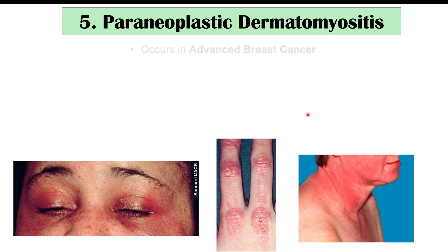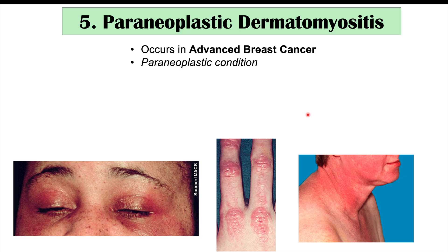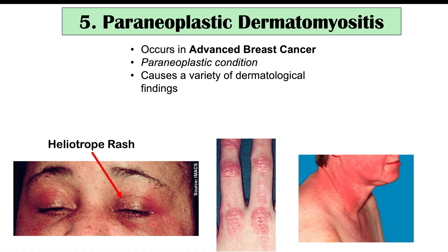Moving to skin findings on other parts of the body, paraneoplastic dermatomyositis occurs in more advanced breast cancer. This is a paraneoplastic syndrome where compounds released by the breast cancer cells cause effects elsewhere in the body, particularly on the skin. It causes a variety of dermatological findings including heliotrope rash — a reddened rash around the eyes — Gottron's papules, which are raised reddened lesions on the knuckles, and the shawl sign, an erythematous rash around the neck in sun-exposed areas.